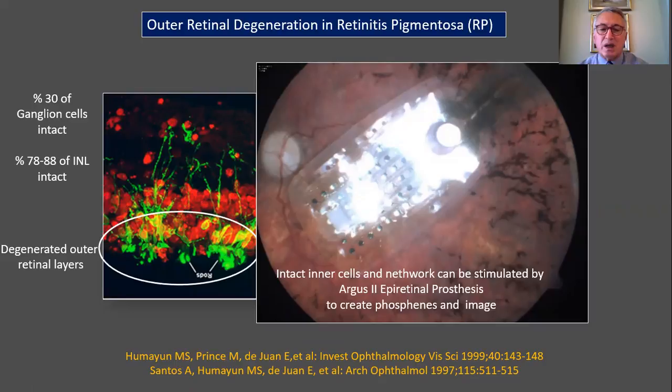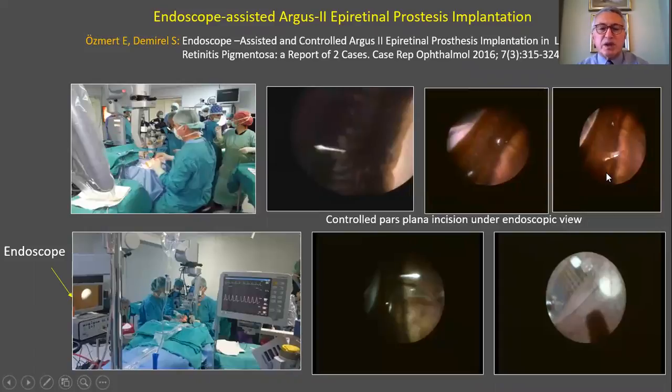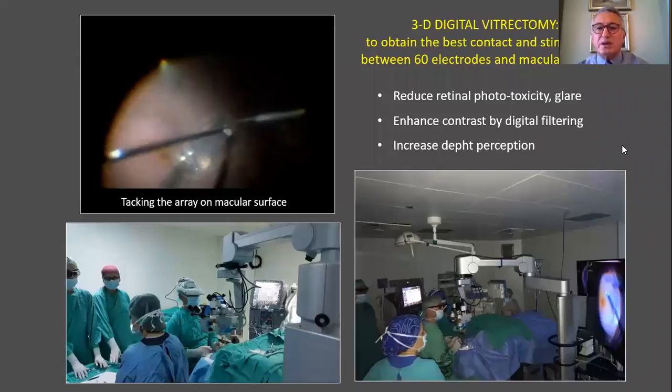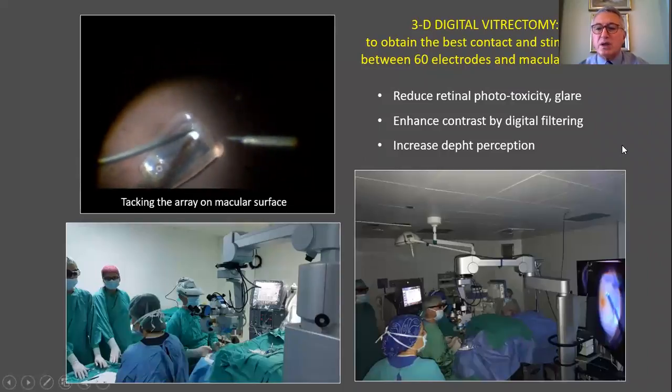In retinitis pigmentosa patients, there are degenerative outer retinal layers, but there are still intact and alive cells in the inner retinal layers. That is why it is possible to stimulate the intact alive cells and network using the Argus II personal prosthesis to create phosphenes and an image. During the implantation surgery, in order to prevent serious complications, for the first time in the literature we used endoscope-assisted Argus II personal prosthesis implantation. We also used 3D digital visualization to obtain the best contact and stimulation between the 60 electrodes and the macular surface.